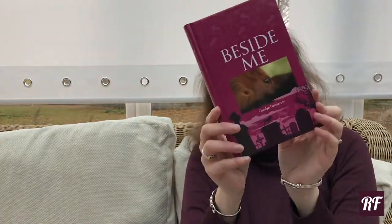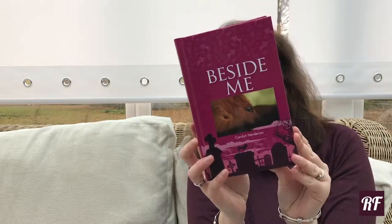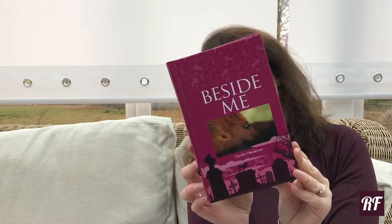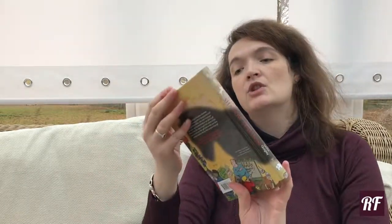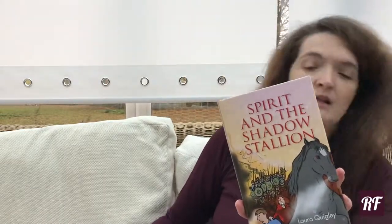Beside Me by Carolyn Henderson — the ponies Corinne loves have a mysterious ability she doesn't understand, and the lack of control is getting her into trouble. Then Luca, the boy every girl wants to know, singles her out. We've also got Spirit and the Shadow Stallion — book two in the series, following Spirit and the Magic Horse Box.